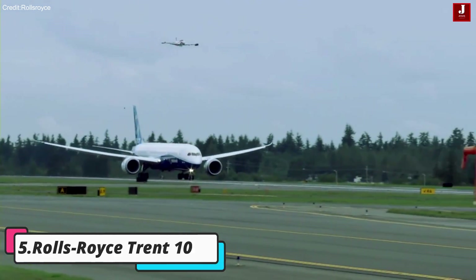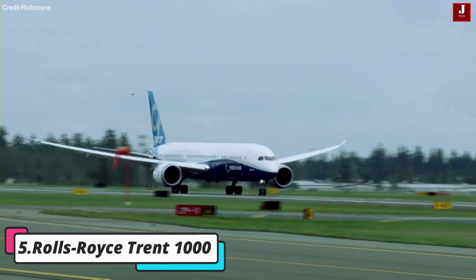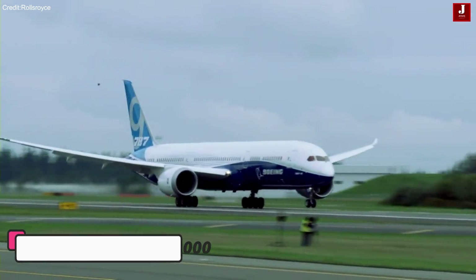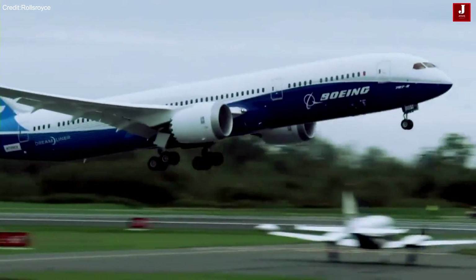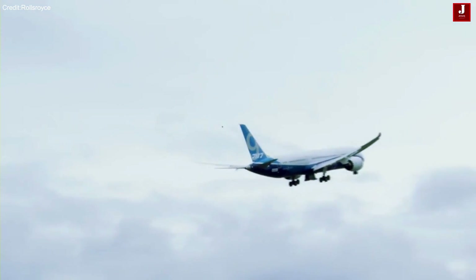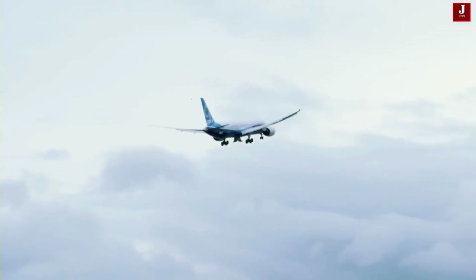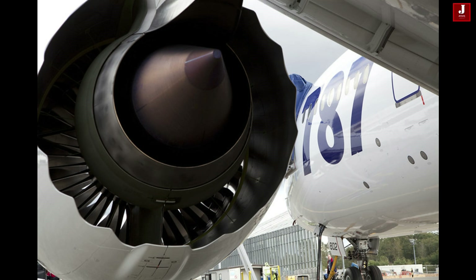Rolls-Royce Trent 1000 — designed specifically for the Boeing 787 Dreamliner. The Trent 1000 epitomizes Rolls-Royce's commitment to innovation and excellence. Notable for its fuel efficiency and advanced engineering, including lightweight carbon fiber fan blades, the Trent 1000 sets new standards for performance and environmental sustainability.